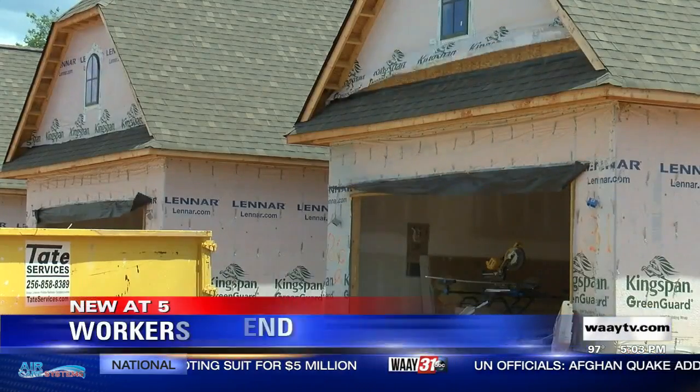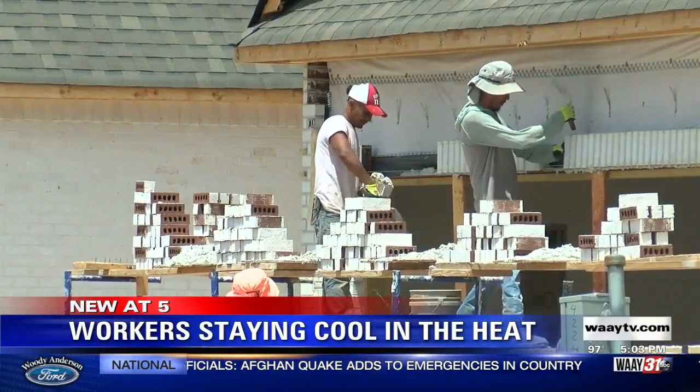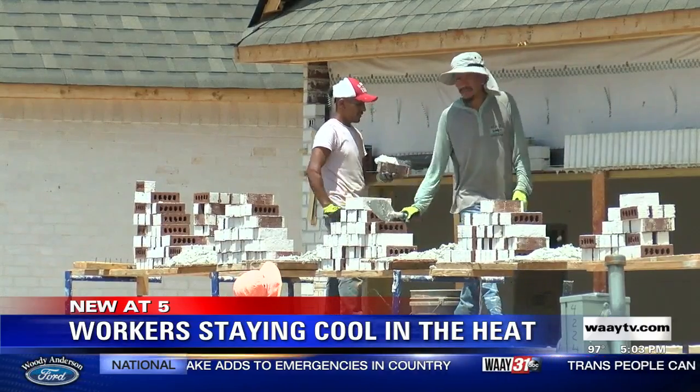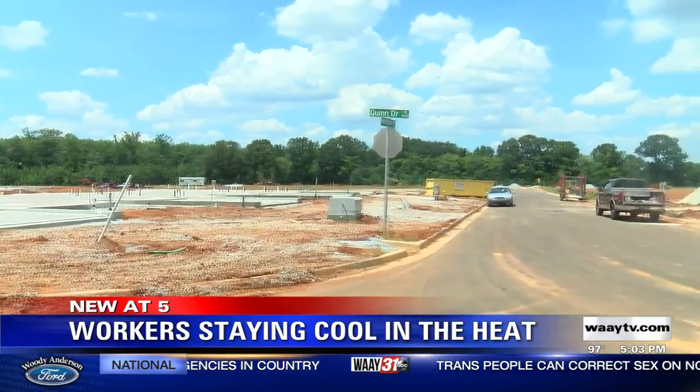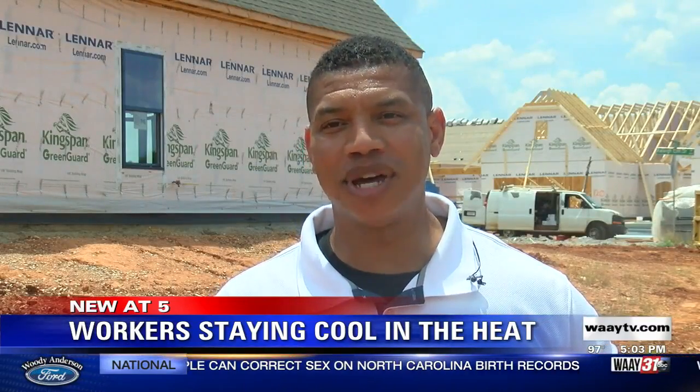There are several tricks of the trade for our trade partners to stay cool. If they were to take their vests and put them into a refrigerator and wear them during the day — same thing with hats and some different towels, soaked and also frozen and brought out on the job site.